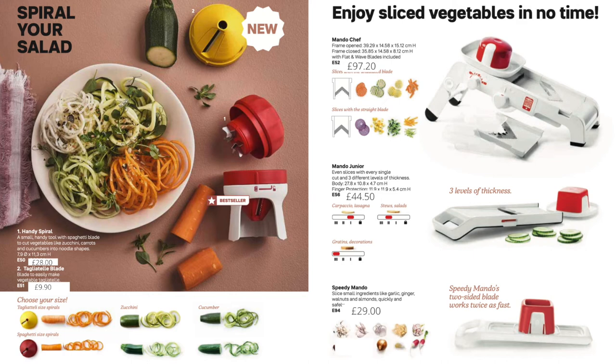We have the spiralizer, which we sold a while back, and more recently we brought out one with a tagliatelle cutter — you can buy just the spiralizer or the tagliatelle cutter separately. The mando chef does so many different things and is a really handy tool. The mando junior lives in my drawer and is used regularly — it takes up no space, slices in three thicknesses and is very quick. Then the speedy mando slices both ways and is for smaller things like nuts, garlic and radishes.